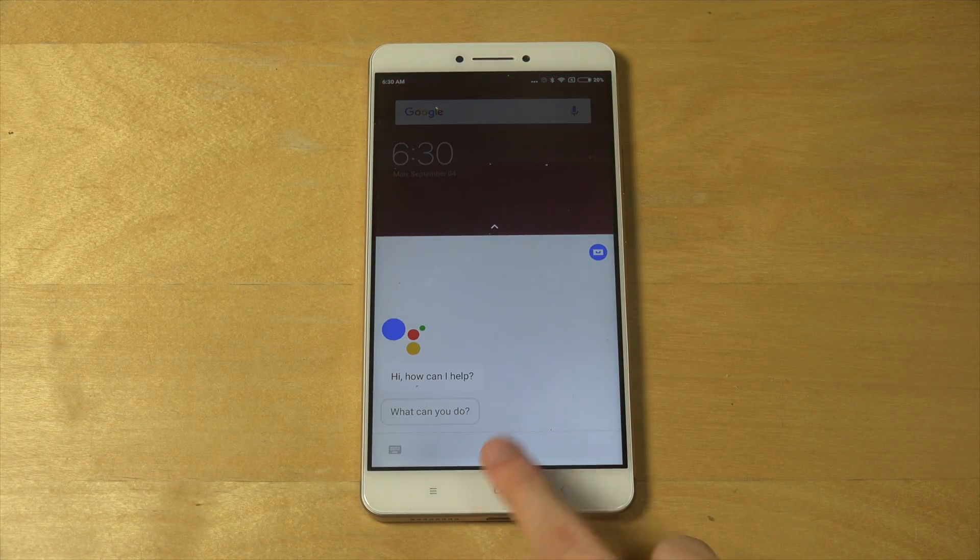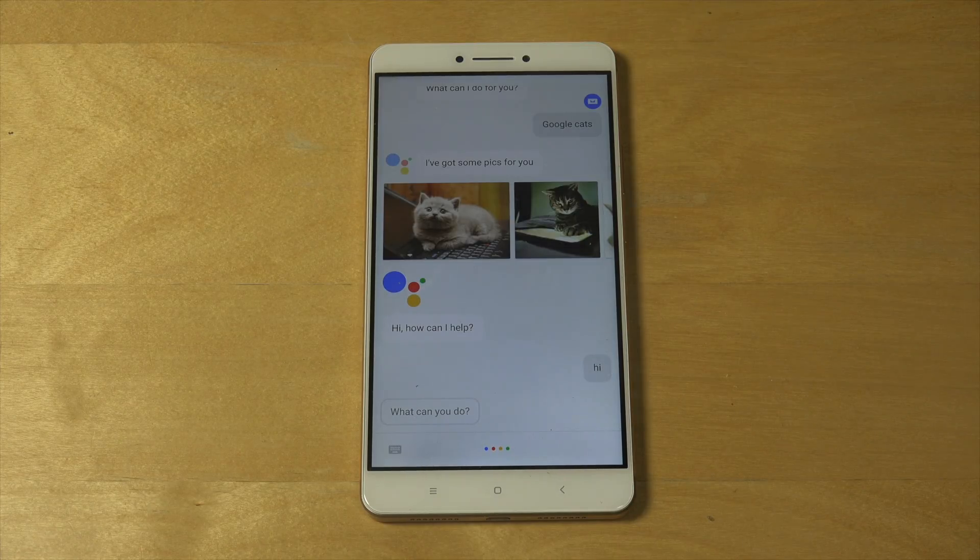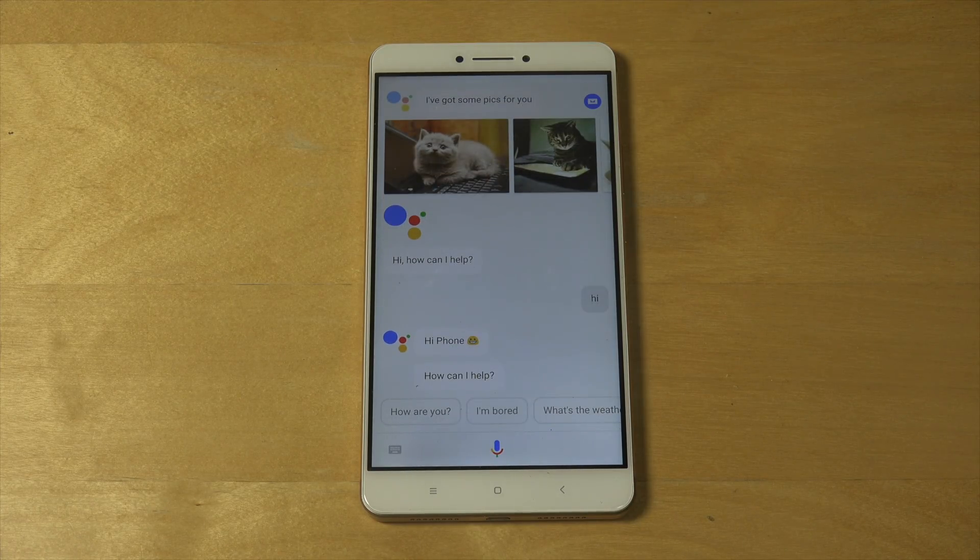So you hold in here. Hi. Hi phone, how can I help?